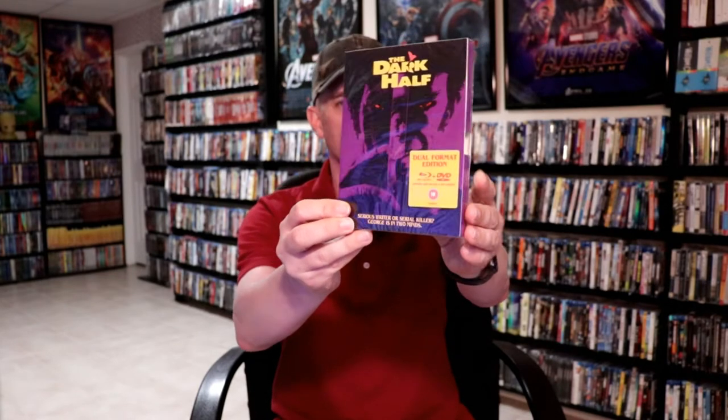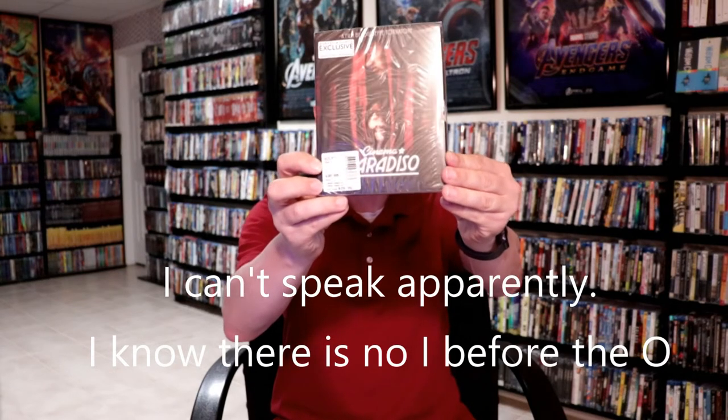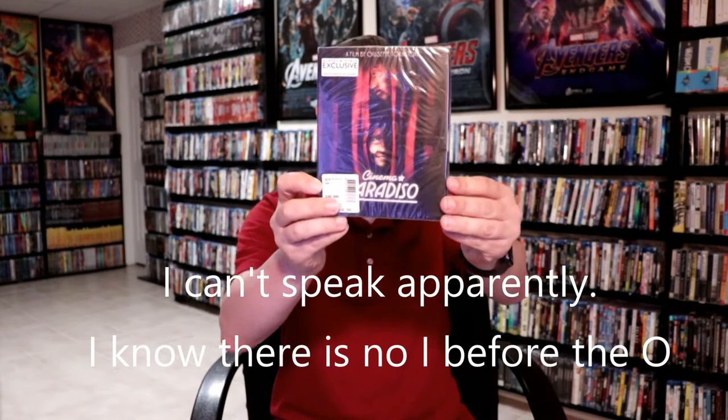Next up I'm going to show you what I picked up online and also in-store purchases. First up we have the Eureka release for The Dark Half — I've heard some really good things about this one but never got to check it out, so I went ahead and purchased that one. I got Cinema Paradiso Arrow release, and I also picked up the Barnes & Noble exclusive Arrow release just because of the variant slipbox slipcover. I also got the Arrow release for ICU — looks like it has a really good trailer, I haven't seen that one but I'm looking forward to checking it out.